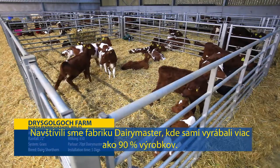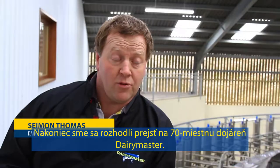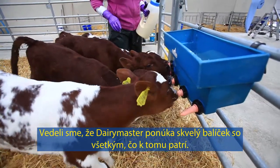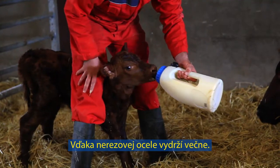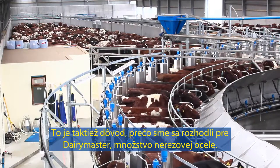We went to the Dairy Master factory and they make over 90% of the products themselves. In the end we took the decision to go for a 70-point Dairy Master. We saw that Dairy Master offered a very superior package with everything involved. Having stainless steel means that it will last forever.